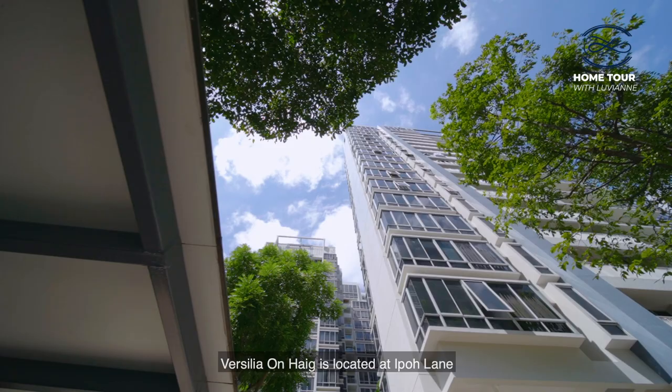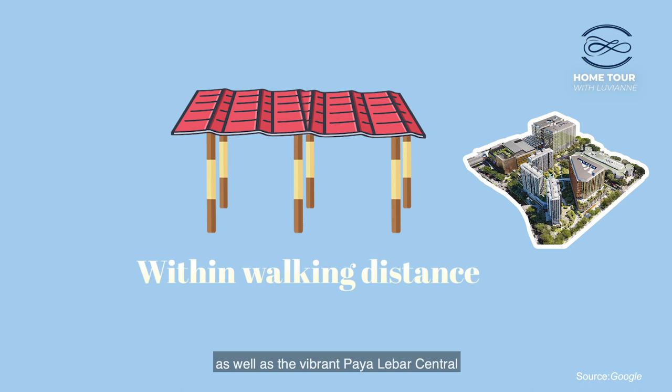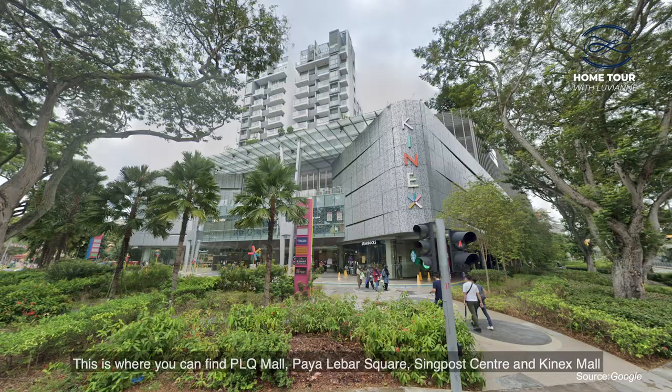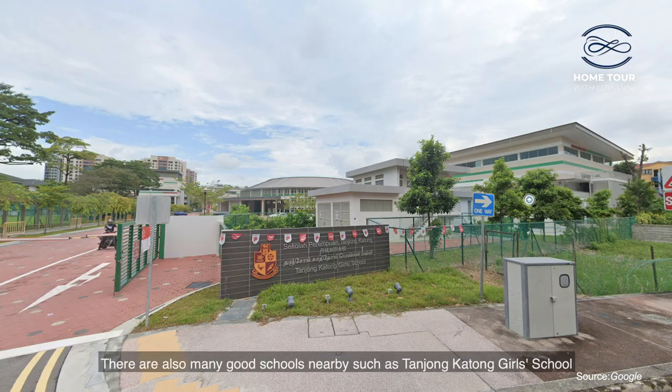Vasilia on Haig is located at Haig Lane and it is within walking distance to Paya Lebar MRT as well as the vibrant Paya Lebar Central. This is where you will find PLQ Mall, Paya Lebar Square, Singpost Centre, and Kinex Mall. The Haig Road Market is also a mere five minutes walk from here.